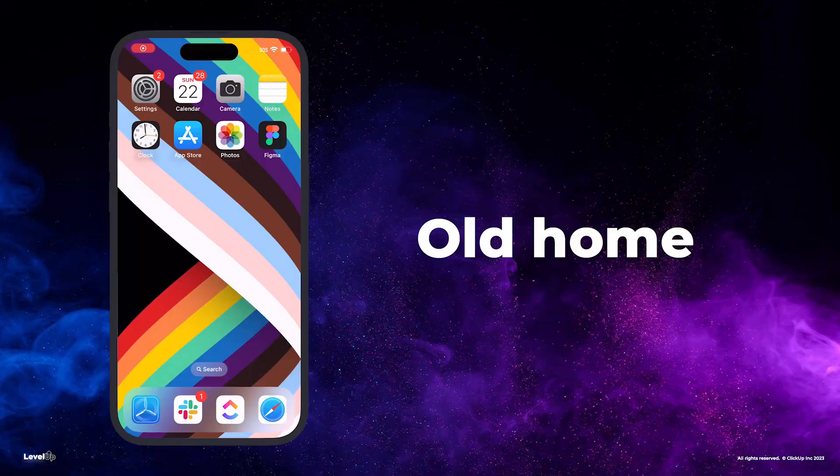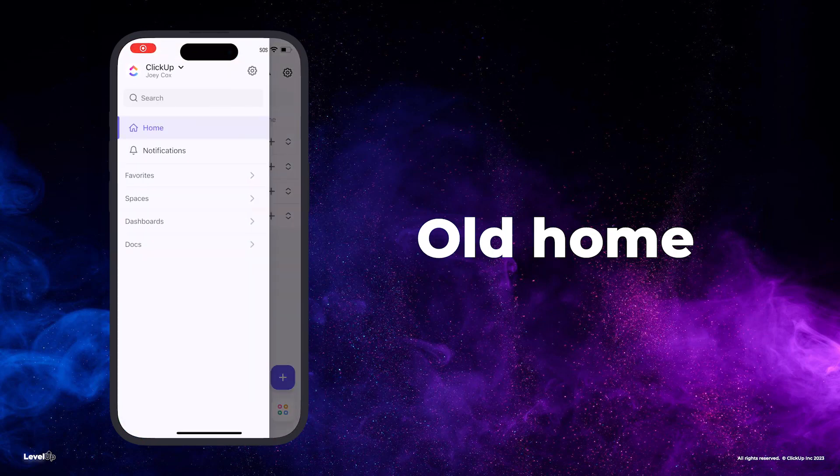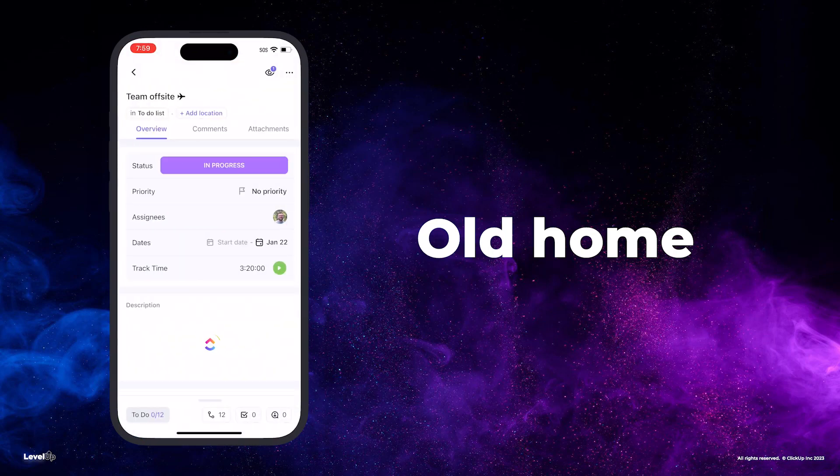Whether you're in a tunnel, subway, or airplane, your work is always available whenever you need it, giving you the freedom to work wherever you need. Any mobile user journey starts with Home — it's the first screen you see when you open the app. People want and need an app that shows them what they need to do at a glance. With Home 3.0 and the new instant load framework, you can do exactly that. Gone are the days of scrolling through the hierarchy trying to find a task or a doc that you need to update.